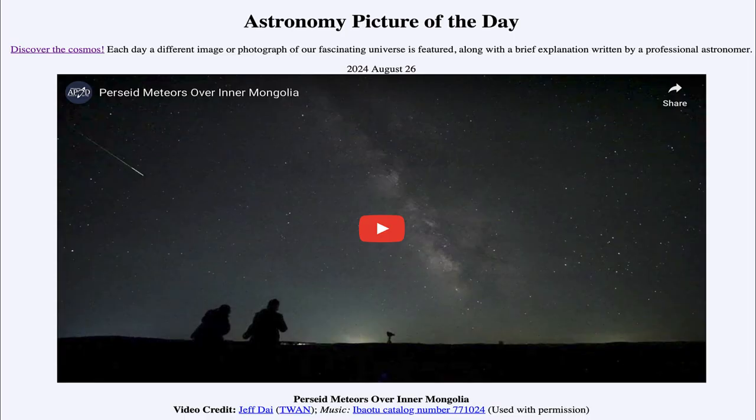Greetings and welcome to the Astronomy Picture of the Day podcast. Today's picture for August 26th of 2024 is titled Perseid Meteors over Inner Mongolia.